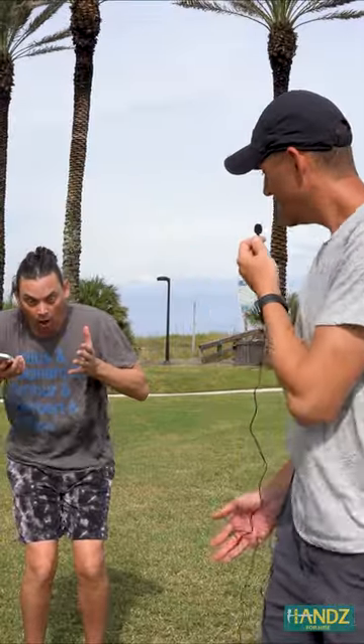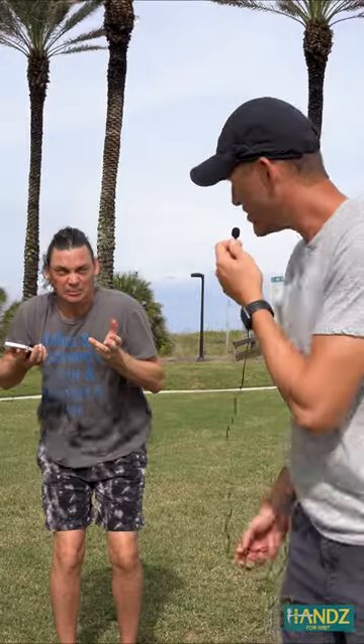Kidding me? Josh, I paid like $1,100 for that. Well, it's a tax write-off. I'll show you tax write-off.